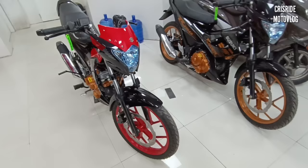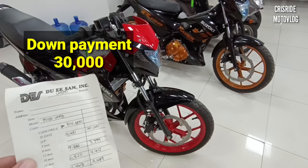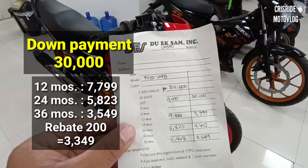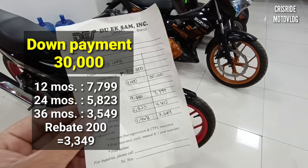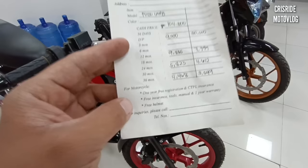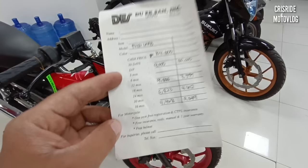Marami rin nagtatanong kung 30,000 yung down payment — para may idea po kayo, nagpa-compute din tayo. Sa 30,000 na down payment: ang monthly sa 1 year ay 7,799; sa 24 months ay 4,612; sa 36 months ay 3,549. May rebate pa ng 200 pesos, kaya magiging 3,249 na lang ito mga idol kung 30,000 po yung down payment nyo. Mga freebies naman po dito sa Duwixam: free helmet, free jersey, free TPL insurance, at meron pong 3 years LTO registration para sa mga bagong kuha ng motor.